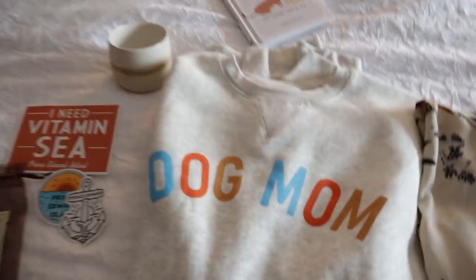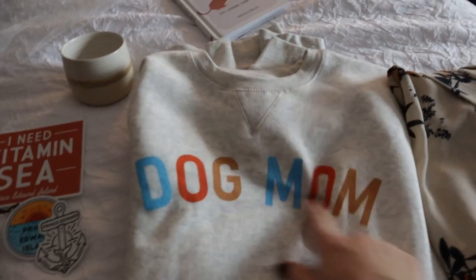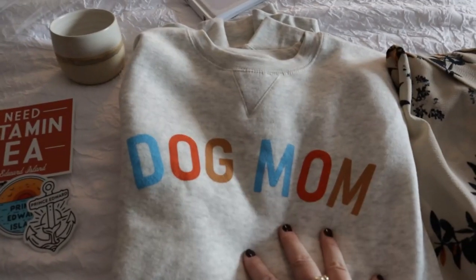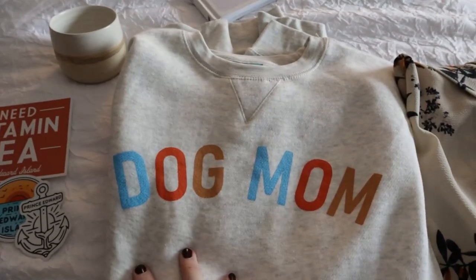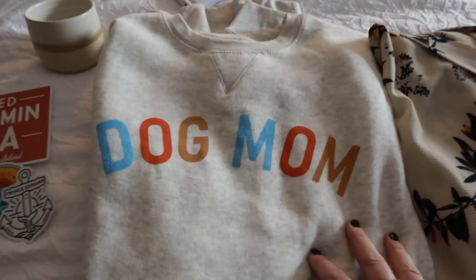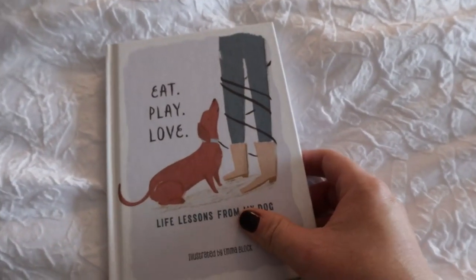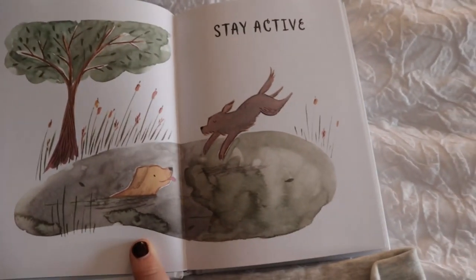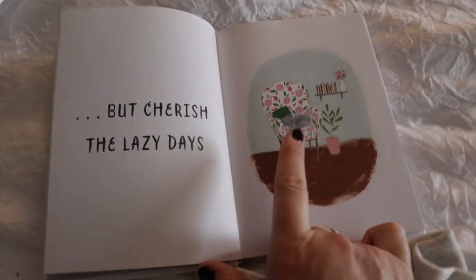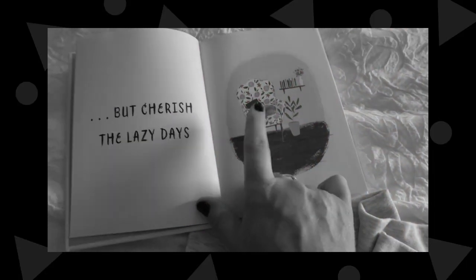And then let me talk about Jess's stuff. She bought this lovely sweater that says 'dog mom' on it — I almost bought myself one but I'd already bought a lot, so she took one for the team. And then a really fun find is a book called Eat, Play, Love: Life Lessons from My Dog. It's just so sweet and the artwork inside is absolutely adorable. 'Stay active, but cherish the lazy days.' I feel you, dog. Anything I can link below I will, and I'm also going to put the stores where these were bought from. So if you ever come to PEI, go shop local and support these beautiful shops.